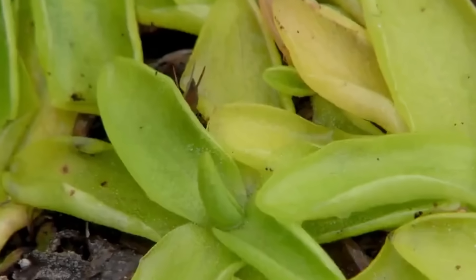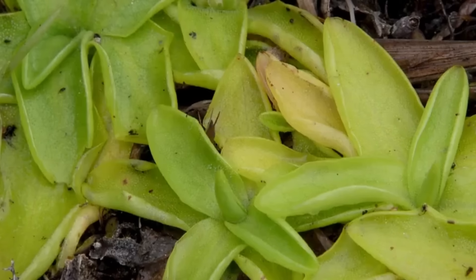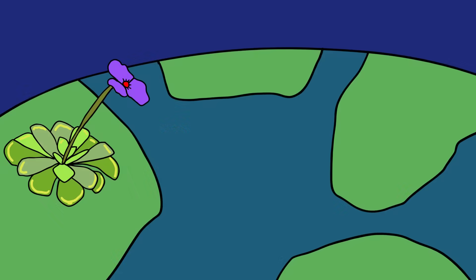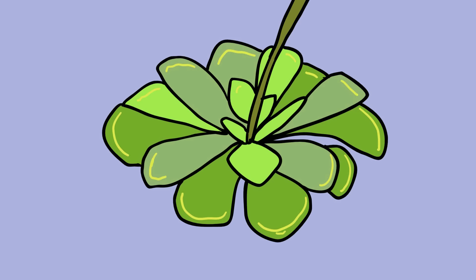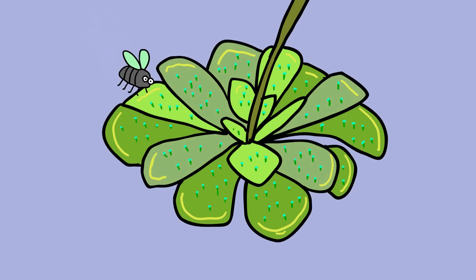Pinguicula, or butterworts, are a group of carnivorous plants that use sticky, glandular leaves to lure, trap, and digest insects. The nutrients from the insects supplement the poor mineral content of the soil. There are roughly 80 species that can be found throughout North and South America, Europe, and Asia. The leaves of the butterwort are succulent and usually bright green or pinkish in color. There are two special types of cells found on the top side of the butterwort leaves. One is known as a peduncular gland and consists of secretory cells on top of a single stalk cell. These cells produce a mucilaginous secretion which forms visible droplets across the leaves' surface and acts like flypaper.